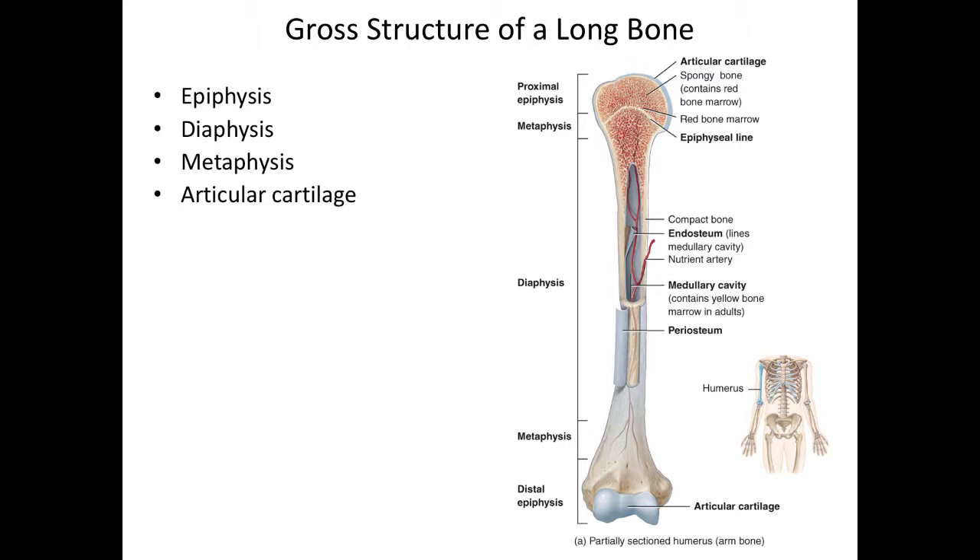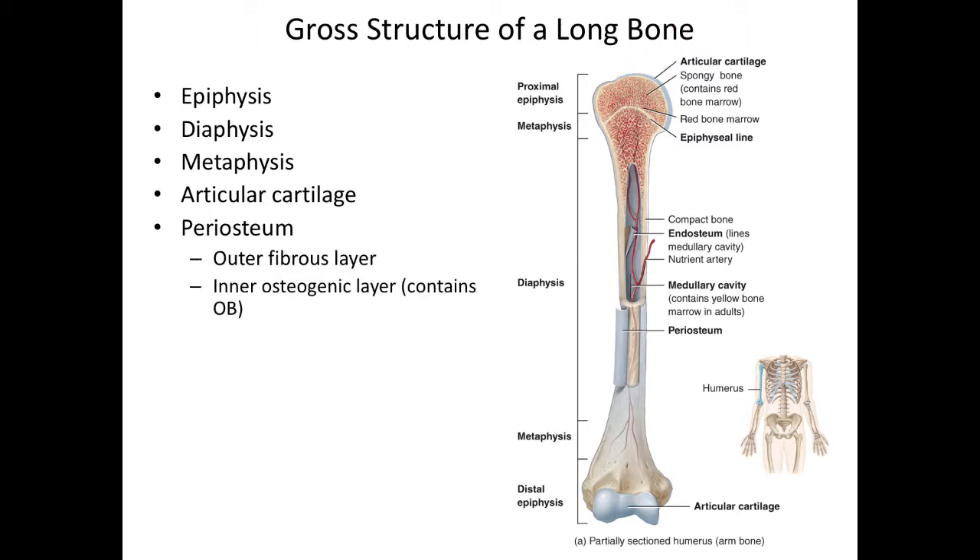We also have articular cartilage, which is hyaline cartilage that provides a nice, smooth, friction-free surface between areas that articulate with other bones — for example, covering the head of the humerus, and also on the distal end where the trochlea articulates with the trochlear notch. The periosteum is made out of dense, irregular connective tissue. There are actually two layers to it: an outer fibrous layer and an inner osteogenic layer. This contains the osteoblasts that will make new bone on the outer part of the diaphysis. You can see the periosteum is a piece of connective tissue pulled back away from the surface of the bone in this picture.